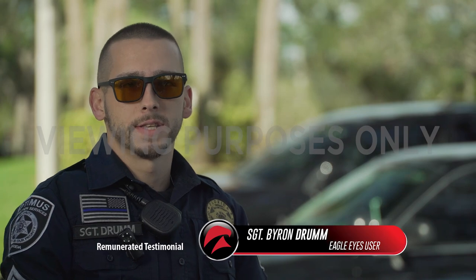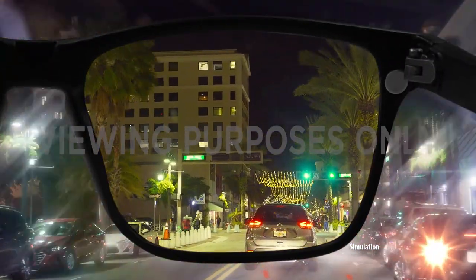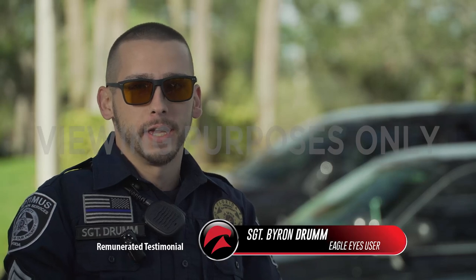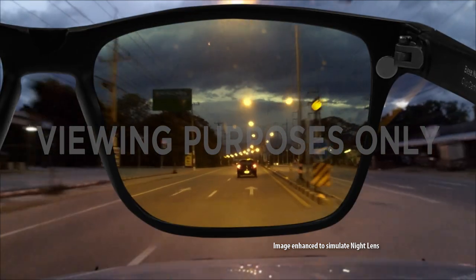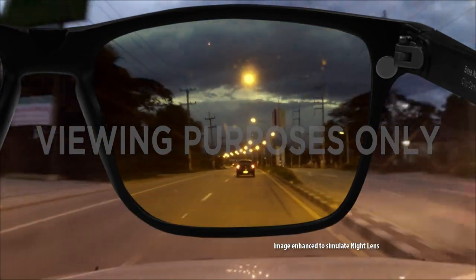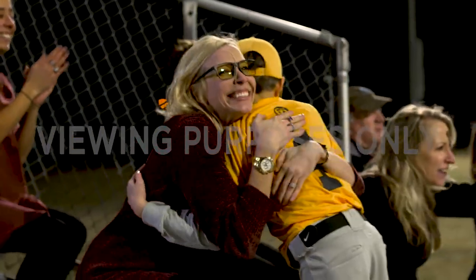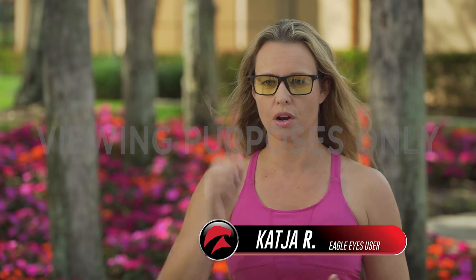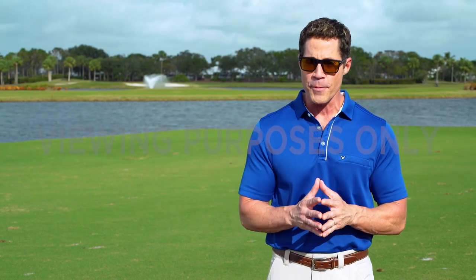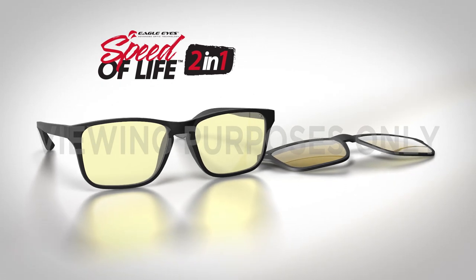The Eagle Eyes are fantastic in both daytime and nighttime, high light and low light situations. It sharpens contrast and gives me that much more attention to detail. I love the Eagle Eyes because the night lenses take away the glare of oncoming traffic. Also, when I'm at the stadium at night, the lights are so bright, and it's very comfortable for my tired eyes to just have those on. The true test is the way they perform under extraordinary conditions — Eagle Eyes blows away the competition.